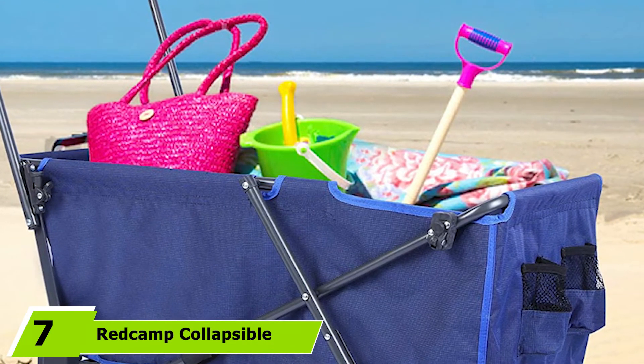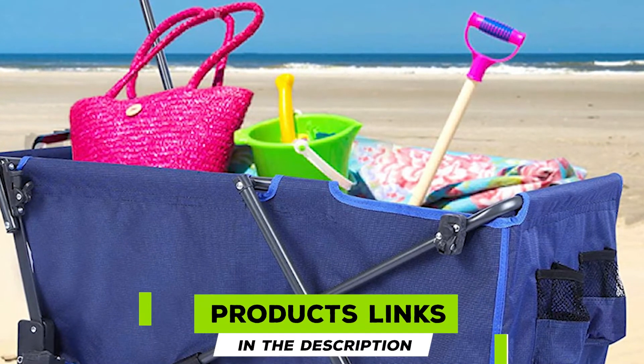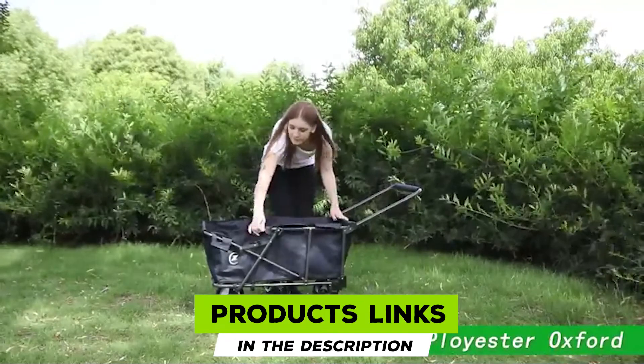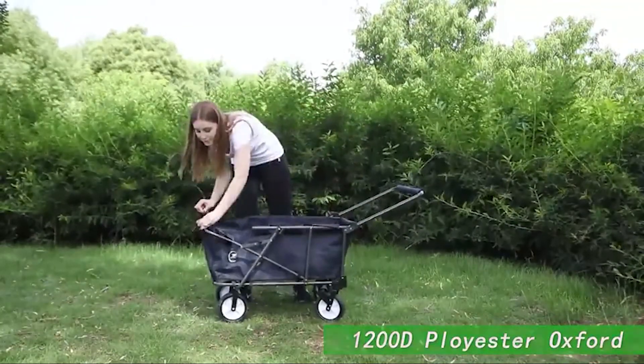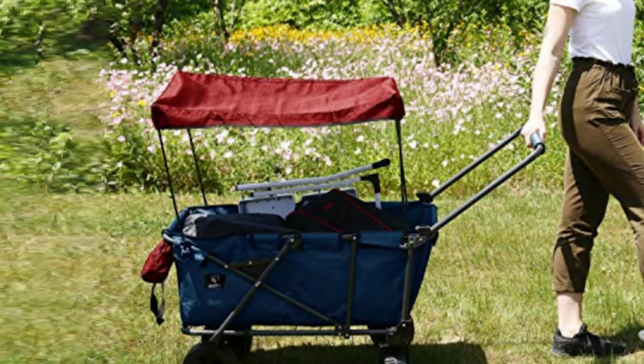Moving on to number seven, we have the Red Camp Collapsible Beach Wagon. The Red Camp beach wagon is one of the best beach wagons when it comes to durability. Made from strong 1200D Oxford polyester, this cart is impossible to tear and will last for many years. Red Camp is so confident in their product quality that you'll even get a one-year warranty with the purchase.